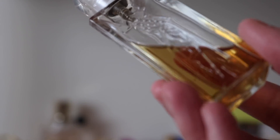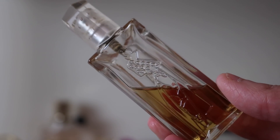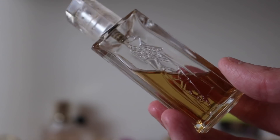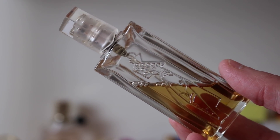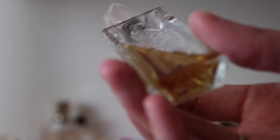Moving on to Givenchy — I've got small half-ounce bottles. The first is Hot Couture Eau de Parfum. Someone told me the Eau de Toilette is even better, so I'm going to pick up a bottle. I love this fragrance but it doesn't last long on me — it's another sweet floral. Beautiful.